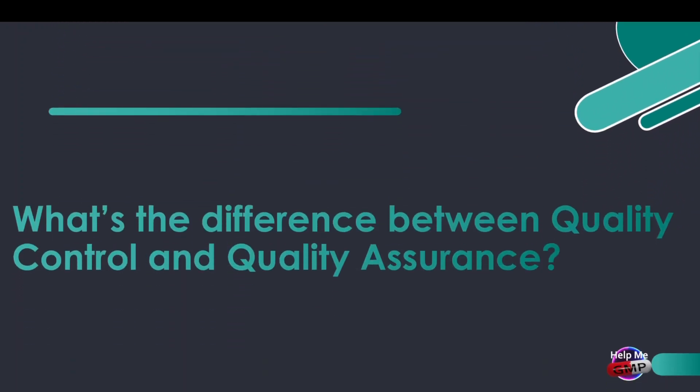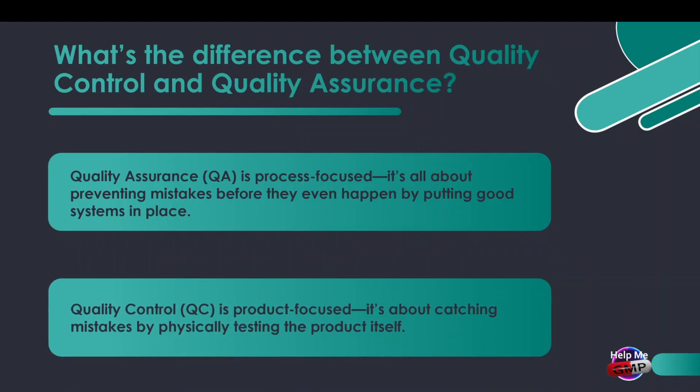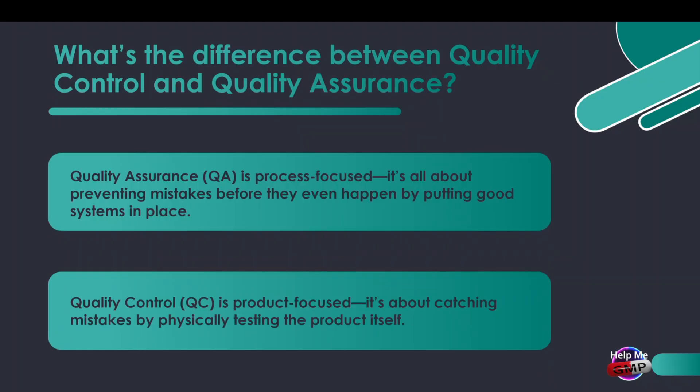So what's the difference between quality control and quality assurance? Quality assurance is all about preventing mistakes before they even happen by putting good systems in place. Quality control is product-focused — it's about catching mistakes by physically testing the product itself.